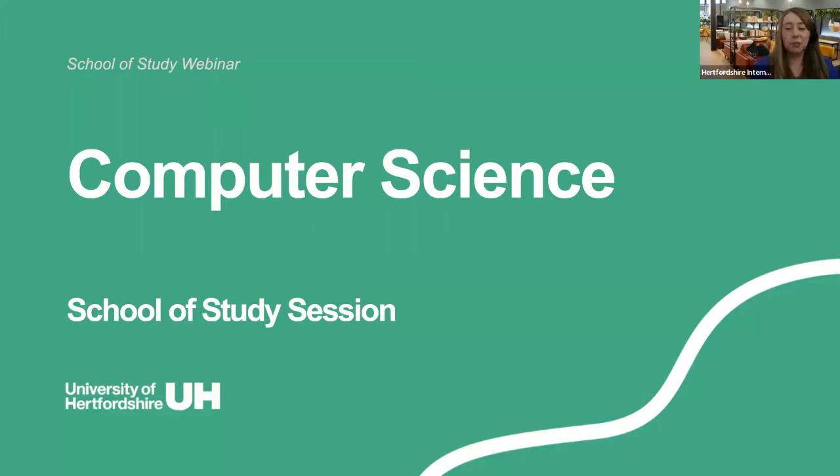Hello everybody and thank you very much for joining us today for this special webinar session designed for our computer science offer holders who will be joining us in September. We've got about three months to go before the start of term, so we're just going to give you a quick overview of your school of study and a few tips for start of term. The session is recorded — it's nothing to worry about — it's just in case anybody's connection drops; we'll be able to share the recording back later on, so if you do miss anything, don't worry.